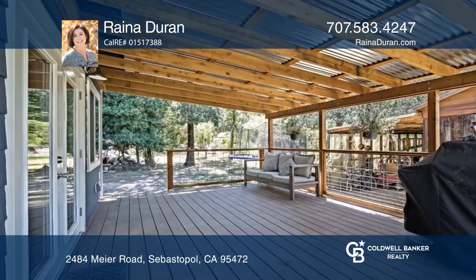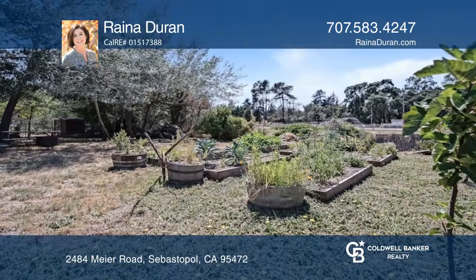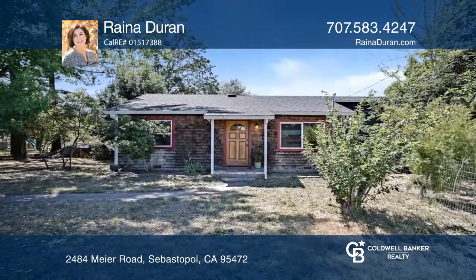Enjoy a covered deck, raised garden beds, fruit trees, a greenhouse, and much more. Check out this property for yourself by scheduling a tour with Raina Duran.